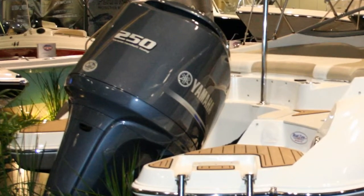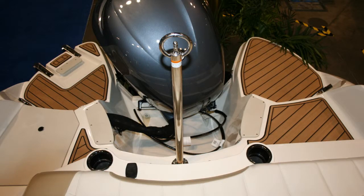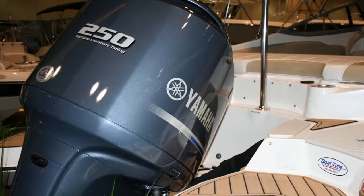The Stingray 234LR is powered with a Yamaha F-250 four-stroke fuel-injected outboard motor and this boat achieves speeds in the mid-50s.